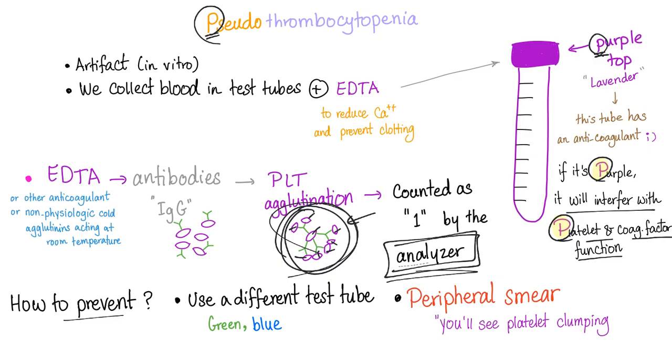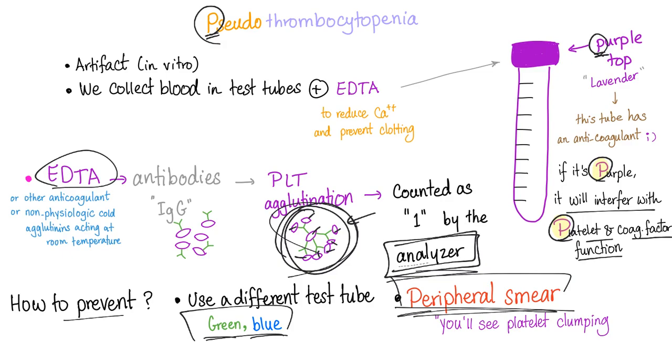How to prevent pseudo-thrombocytopenia? Use a different test tube — green or blue — because they do not contain EDTA. You can also order a peripheral blood smear, also known as a blood film, where you'll see platelets clumping and can count them manually. Another option is to repeat the test — even in the same purple tube, the patient may come back normal the second time.